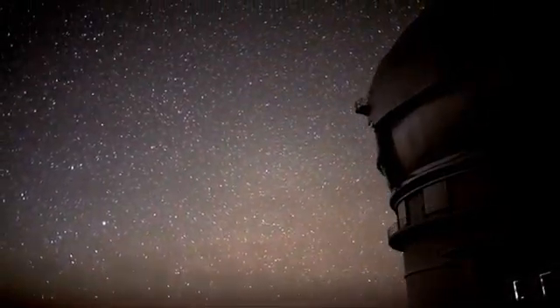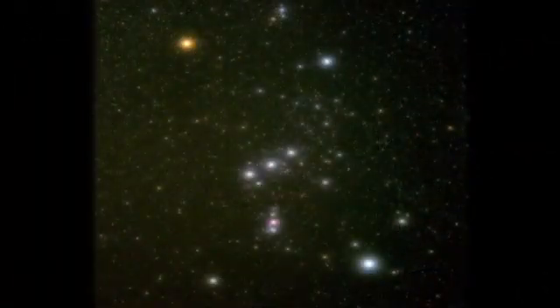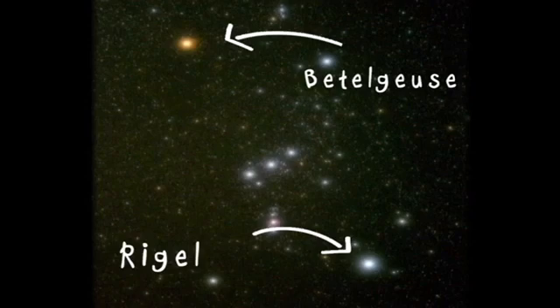Light is crucial to our understanding of the cosmos. At first glance all the stars may appear the same, but take a closer look at the constellation Orion. The top left star in Orion is called Betelgeuse, and the bottom right star is called Rigel. If you look carefully, Betelgeuse is really quite red whereas Rigel is really quite blue. That difference is because they're different temperatures, so the colour of a star can actually tell us its temperature.